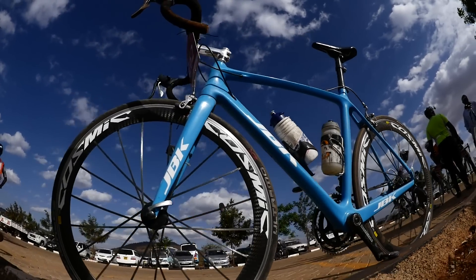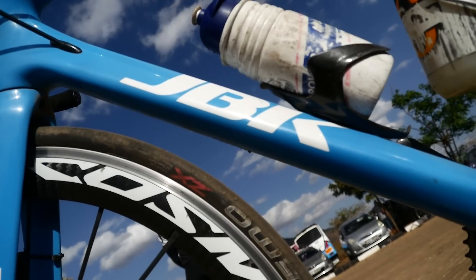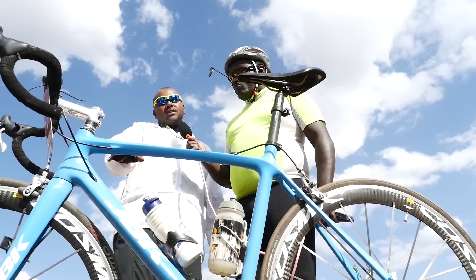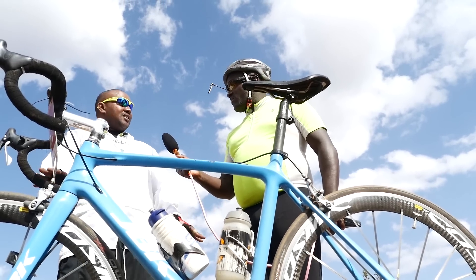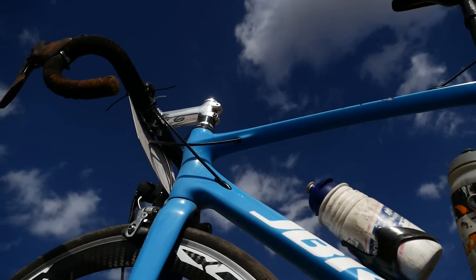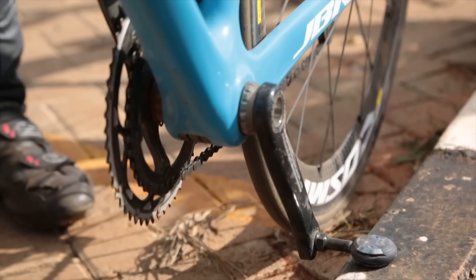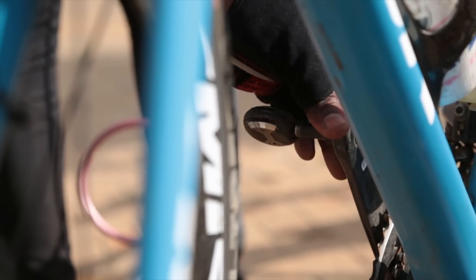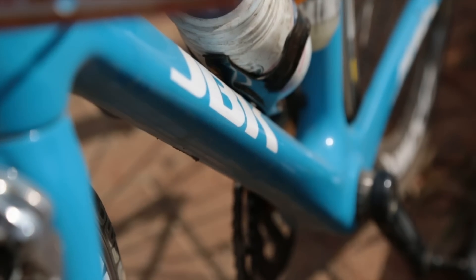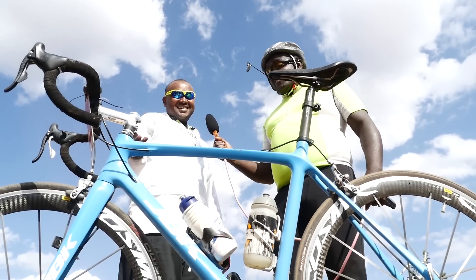Tell us about the JBK. This one you won't find in a shop — it's custom. You go to the factory, you want your name on it, and you brand it as yours. I can't price this one; this is somebody's personal bike and you don't know how they specified it. The pedals look very different — these are Speedplay pedals. You just clip in; it locks from the front and the back, and you release it just like other pedals. Give it an approximate value — at least 500 thousand shillings.